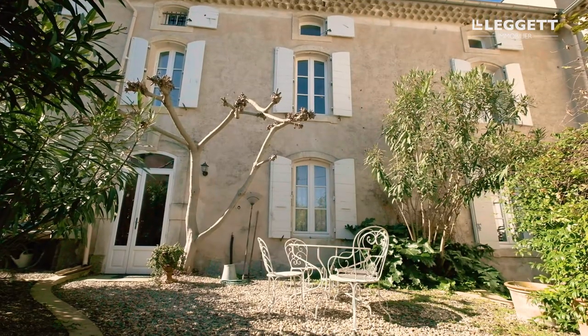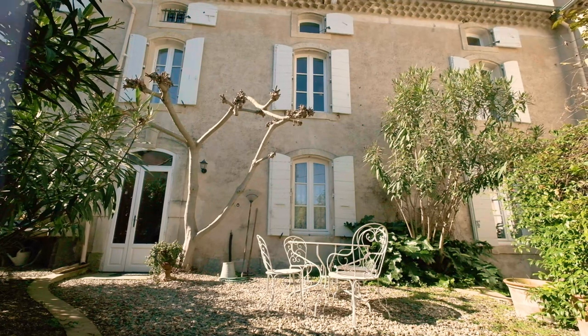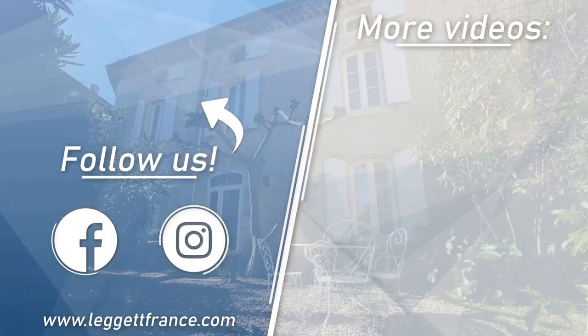I hope you liked the tour of this lovely, authentic winemaker's home. If you have more questions, don't hesitate to ask me. The link to my portfolio, my contact details, and of course all the details for the property you're going to find below in the description. Au revoir and à bientôt for a real visit of this place. Thank you.